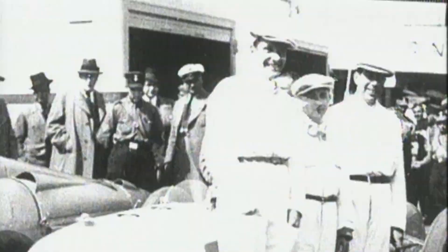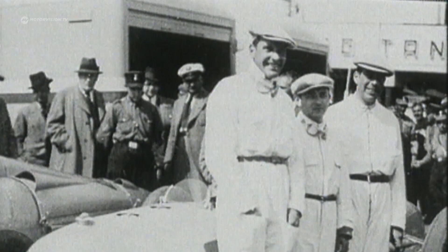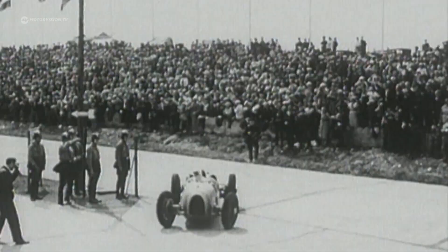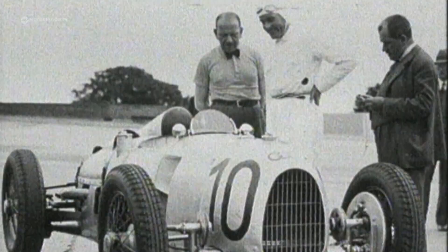In addition to Stuck, the first Auto Union racing team included August Momenberger, the Prince of Leningen, and replacement driver Wilhelm Sebastian. At the German Grand Prix at the Nürburgring, Hans Stuck led from start to finish. More wins followed — Stuck became German champion and German Alpine champion, the highlight of his career.